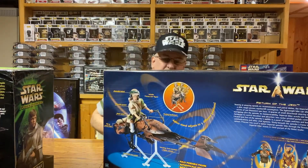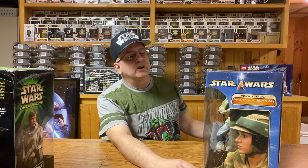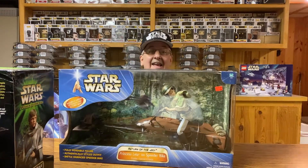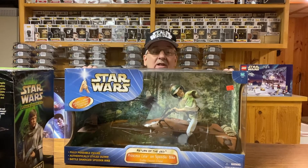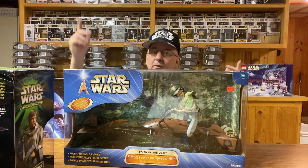Now, what did I pay for this one? Well, like I said, it was $50 — which is $10 more than Luke for some reason. But I paid less for this one. I got this one on closeout for $10.98. That's right, only $11. I got this for less than a 6-inch Black Series figure costs nowadays. Gotta watch for those bargains.